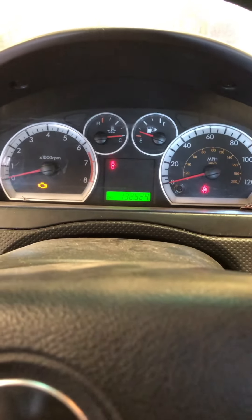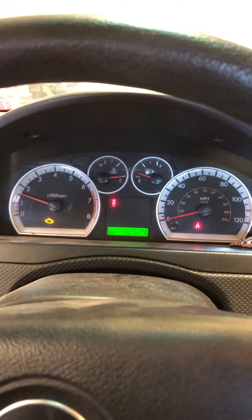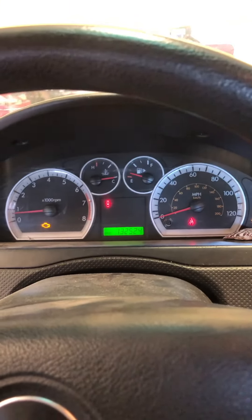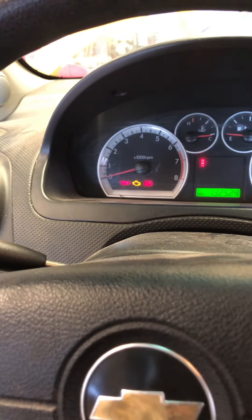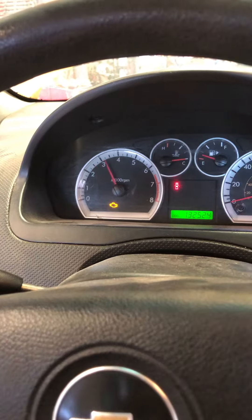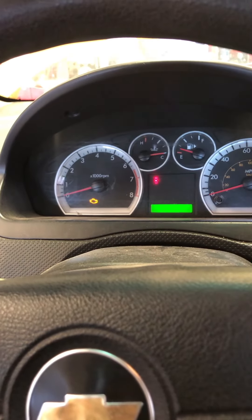There's our check engine light — it's probably not going to shut off. Now it doesn't want to start. I think I might have a weak fuel pump. It's not too bad — oh, it wants to die. Come on baby, catch! Nope, she said nope. Let's try it again. Smells like bad gas. Yeah, she doesn't like that gas. Put a couple gallons in it, but still doesn't like it.